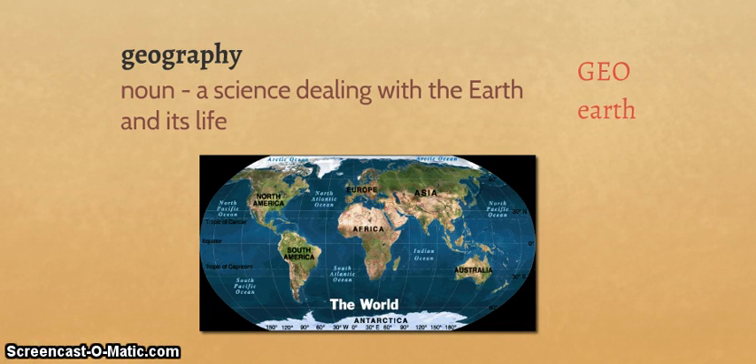Our next word is geography, which we looked at in the introduction. From the roots geo, meaning earth, and graph, meaning to write, it is a noun — a science dealing with the earth and its life. Geography was my favorite subject in grade school. You'll see here is the earth.